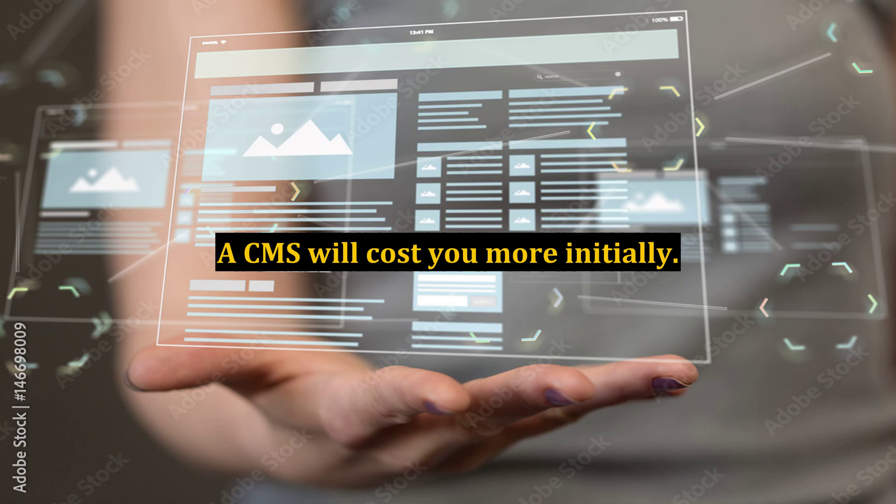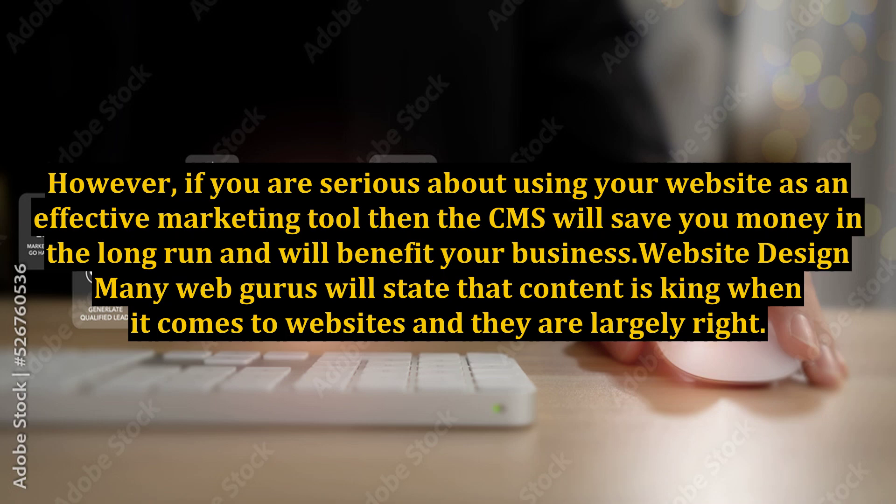A CMS will cost you more initially. However, if you are serious about using your website as an effective marketing tool, then the CMS will save you money in the long run and will benefit your business.